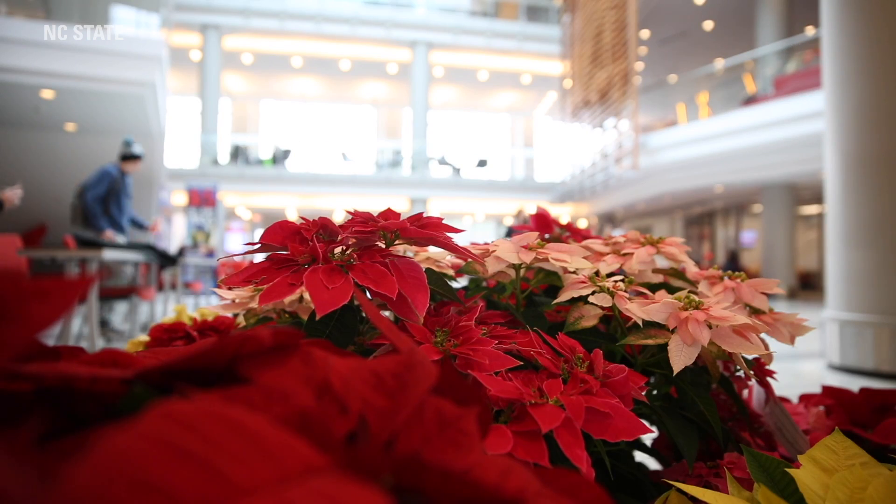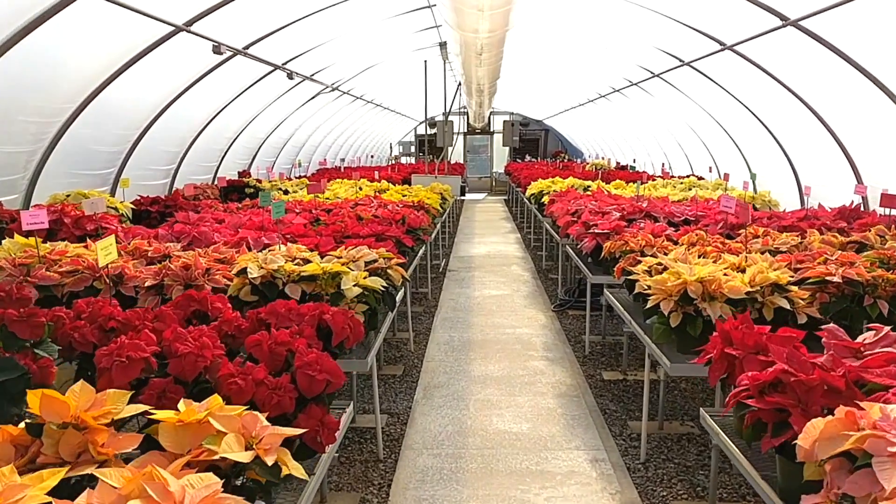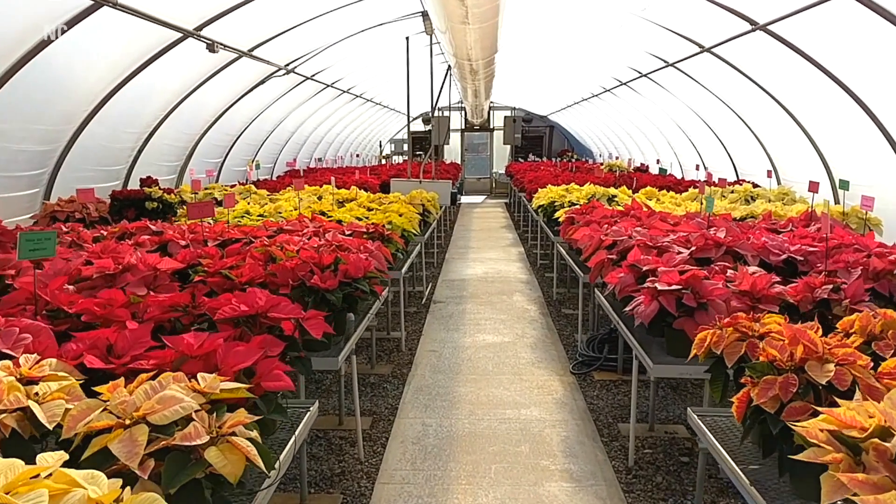In addition, we teach classes on greenhouse management, and one of the crops we grow during that class is poinsettia. So the students that take greenhouse management also get experience in growing poinsettias.